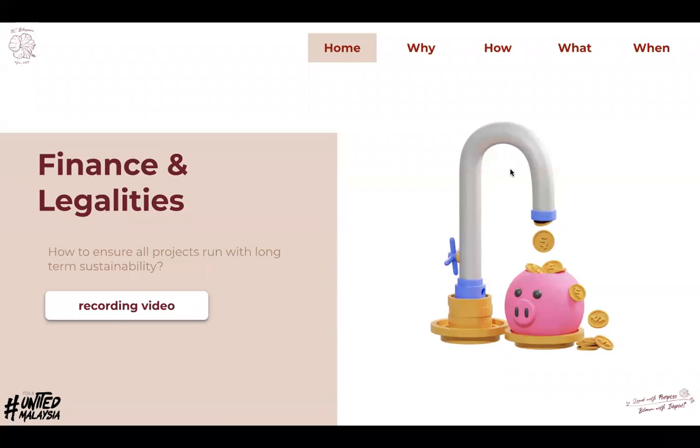Hi everyone, it's Celine here, MCBP FL. Today I'll be talking about IGB preparation audit criteria, especially in terms of finance and legalities criteria.